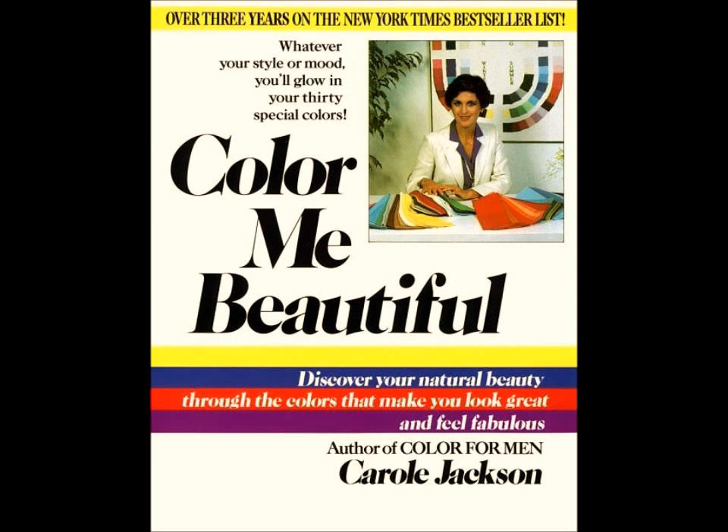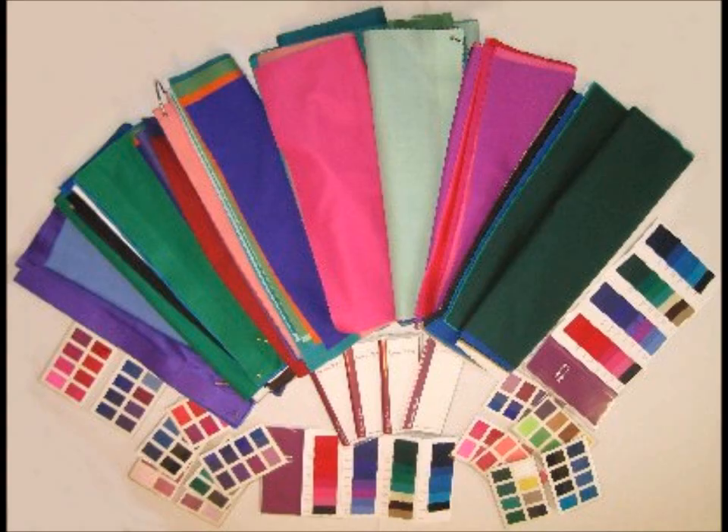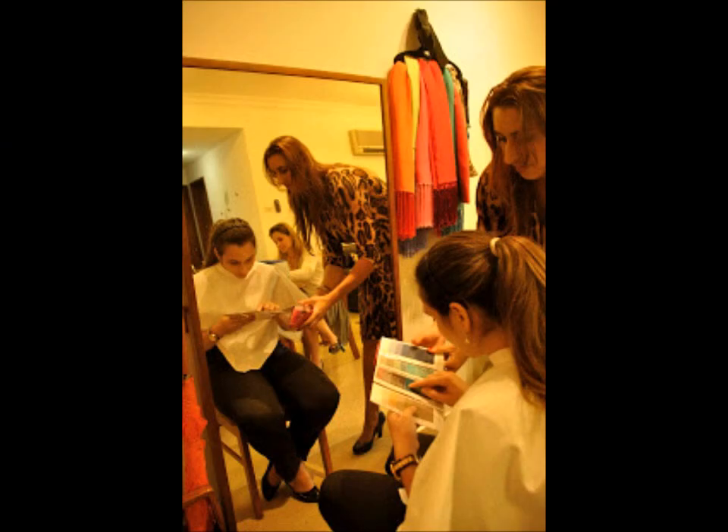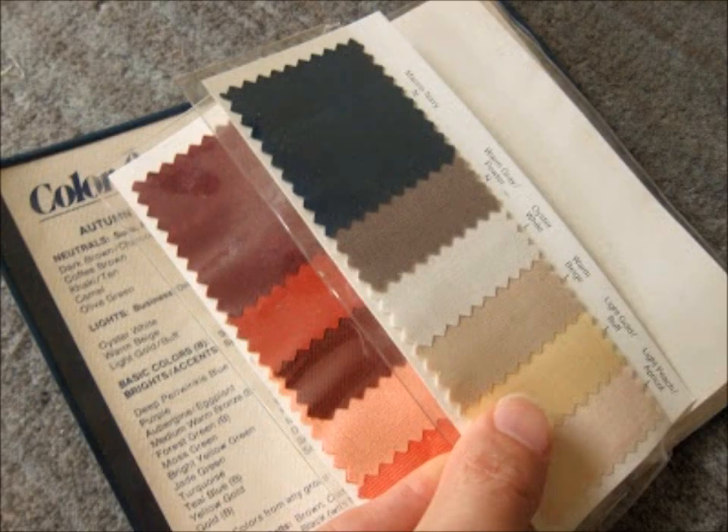Her theories caught on in that very same year, 1980, that she released the book. Carol Jackson released a book called Color Me Beautiful. This book was loosely based on Susan's original color seasonal theories, but it was colorful, easy to read, and became a New York Times bestseller. A new generation of color analysts were trained, and classes began all over the country. People were draped in colors and found out what their true season was and what their palette of colors would be that they could shop with. At the end of their class, they were given a wallet with all these little swatches of colors to take shopping.